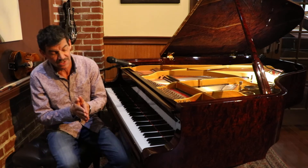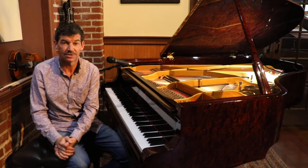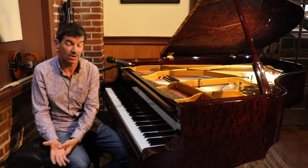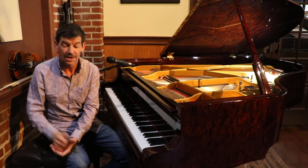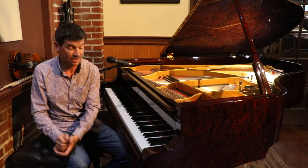Dr. Indrik Lau went to Juilliard and was one of the top pianists to graduate from Juilliard — top 100 pianists. He also has a home in New York, but he spends most of his time with his piano factory in Tallinn.